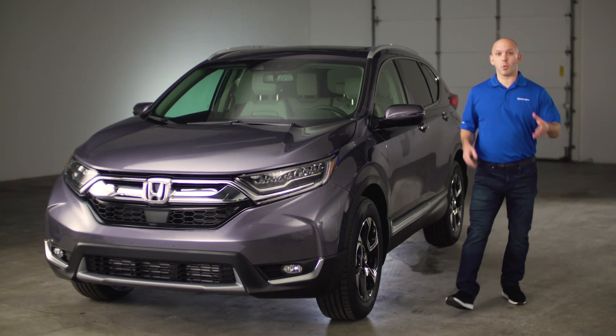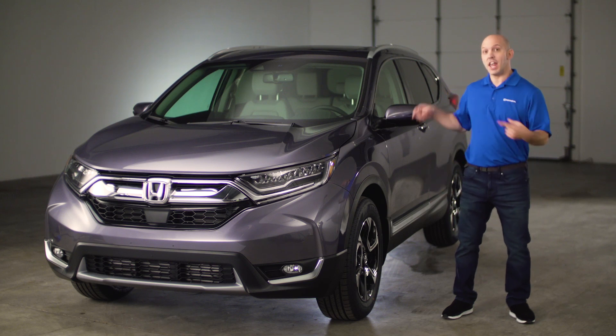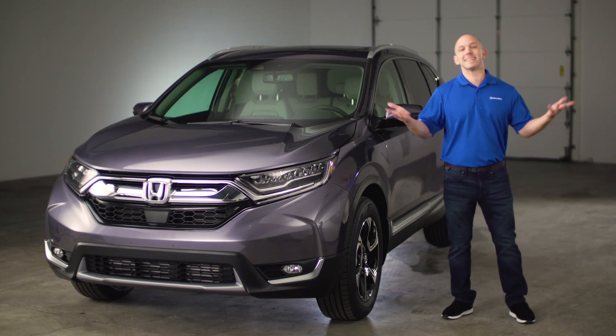Hi, I'm Honda Pro Jason. Today I'm going to walk you guys around the all-new 2017 Honda CR-V. This one right here is a touring edition. Follow me and let's have some fun.